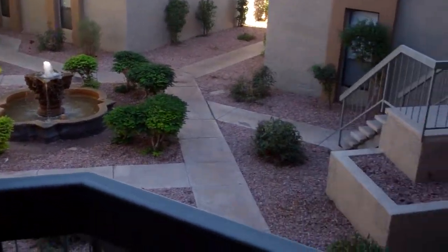Welcome to Promontory Point and to our two bedroom, two bath apartment. This uniquely designed, charming two bedroom home offers character from the very first step into the arched entryway.